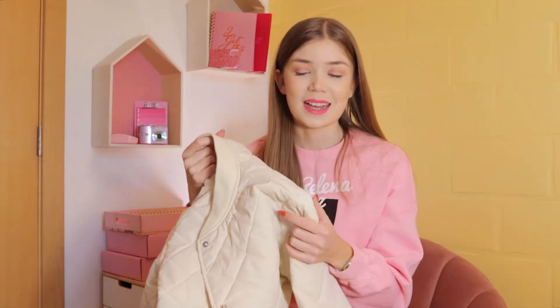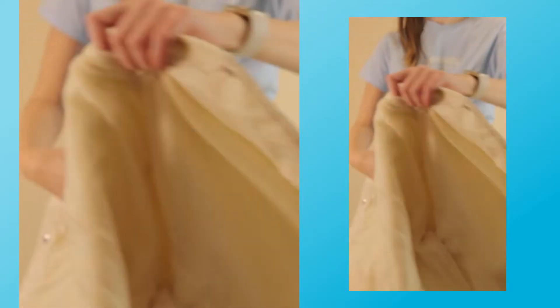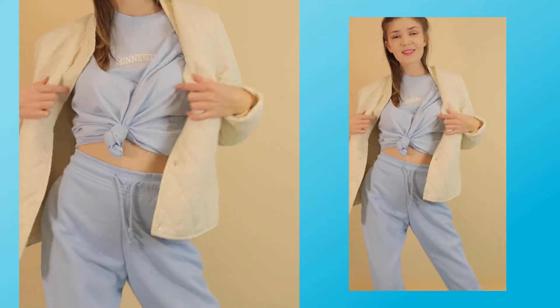So that brings us to the first item. This is a super soft coat — it's more like a jacket. This item and all the other items are from the Primark Cares collection.